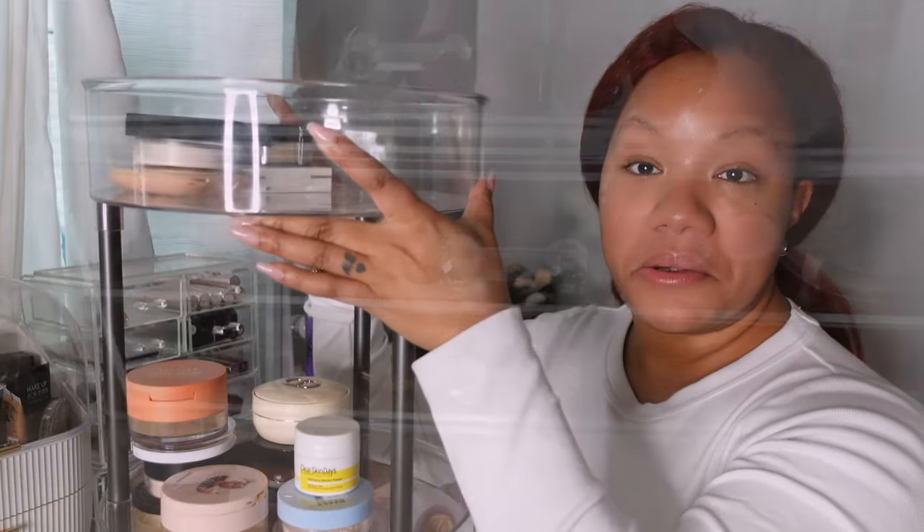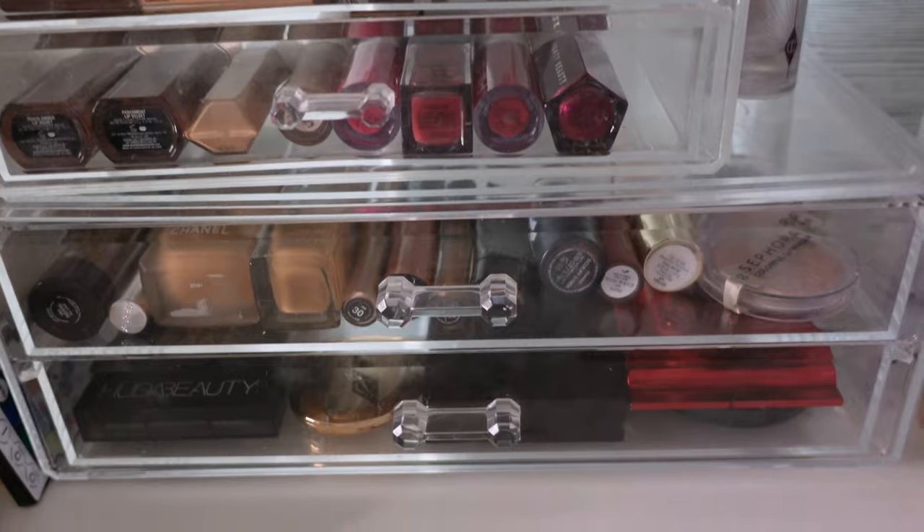All in all, we are getting rid of 24 powders — so once again we've decluttered about half of our collection, which is pretty awesome. All of these have got to go!